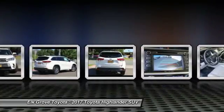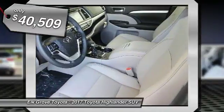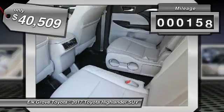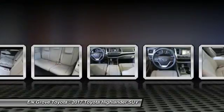A 2010 top safety pick, the Highlander is where substance meets style and is priced below $45,000. This vehicle has less than 200 miles. Here are some of this vehicle's great options: second row bench seat.